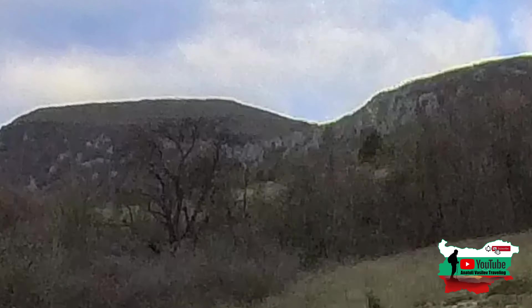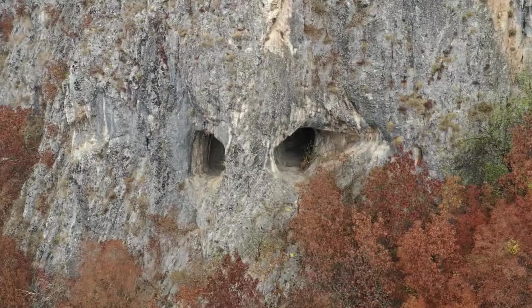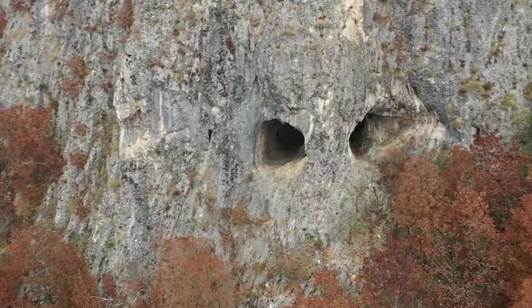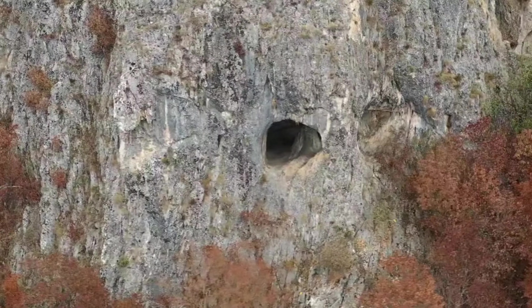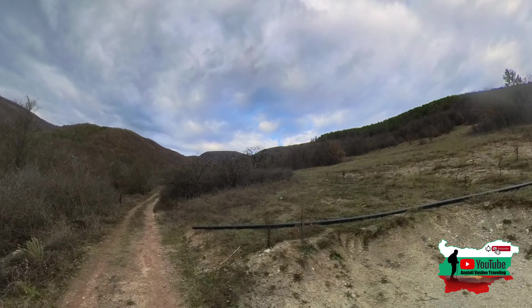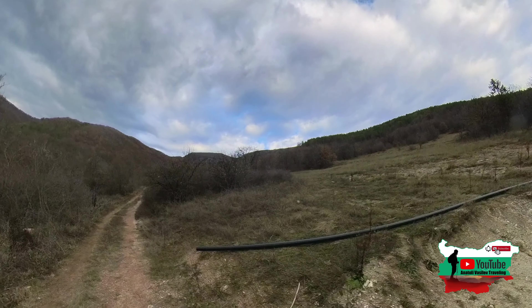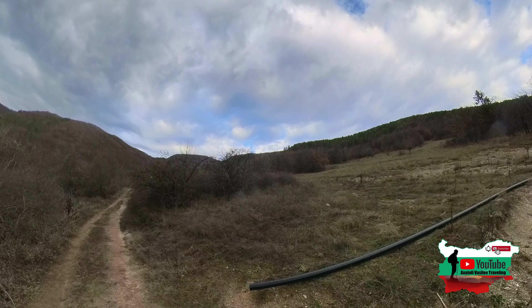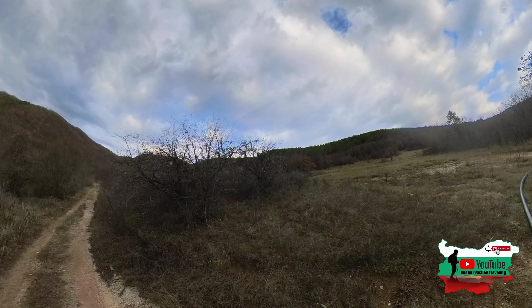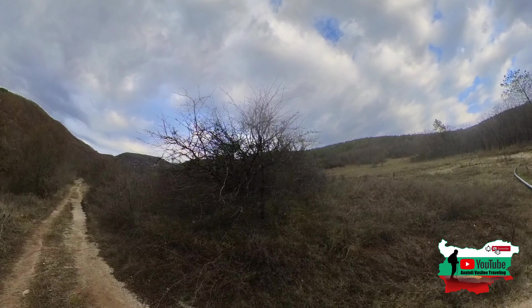А малко встрани се вижда и пещера Очите, където бяхме преди. Самото видео ще го оставя накрая на видеото, за да ви припомня. Ето там отгоре трябва да се пада и самата панорамна пейка в местността Пожарак.